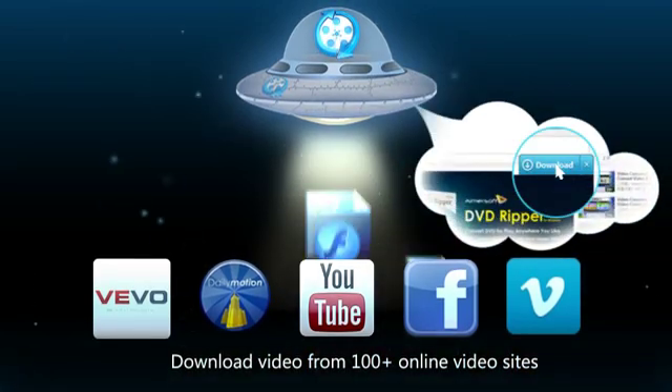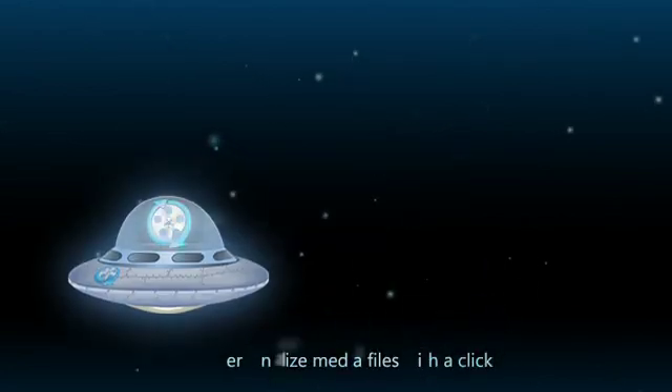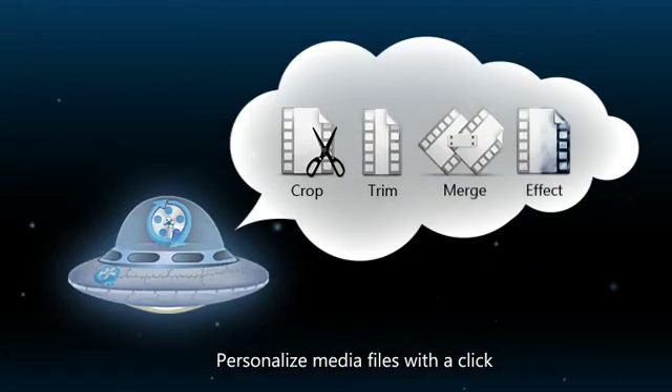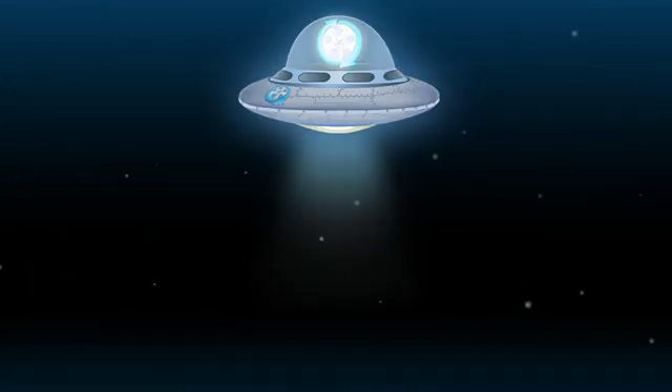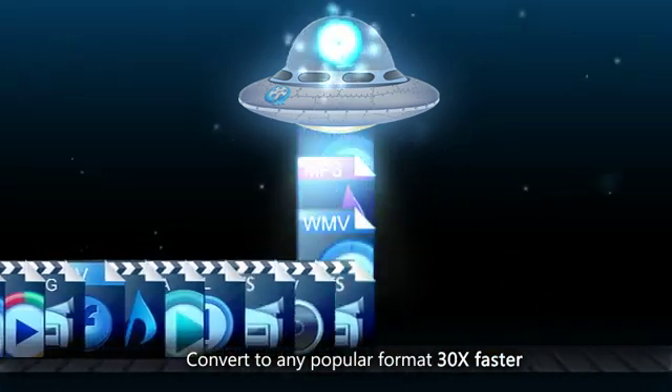What's more, download videos from all the top video sharing sites including YouTube, Hulu, Vivo and more. A built-in video editor lets you even personalize files so you convert only what you want. Then start conversion with 30 times faster speed and get it done in seconds.